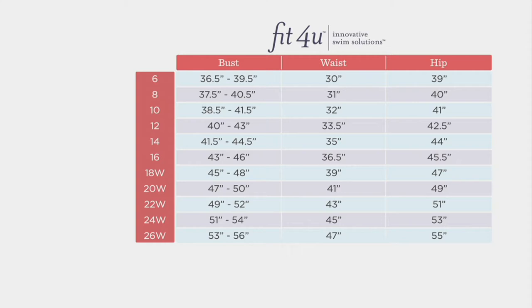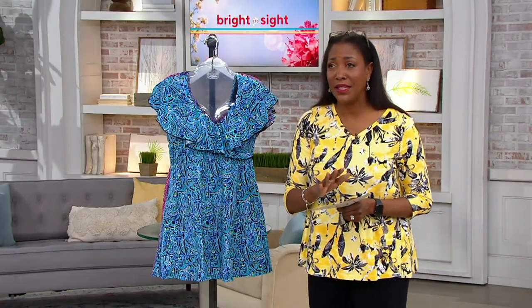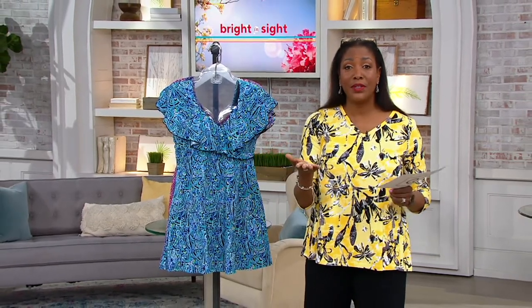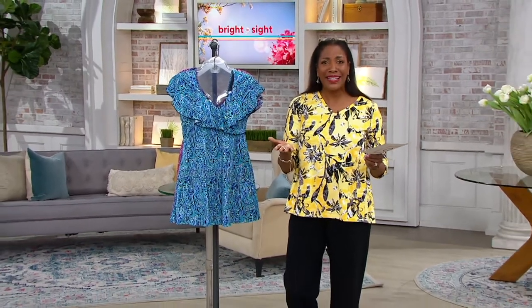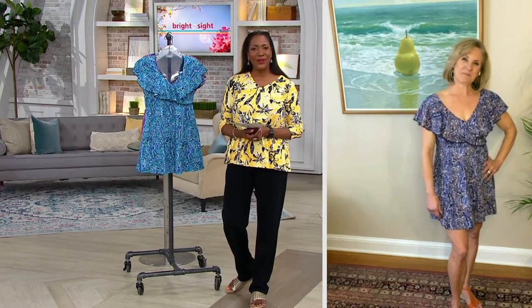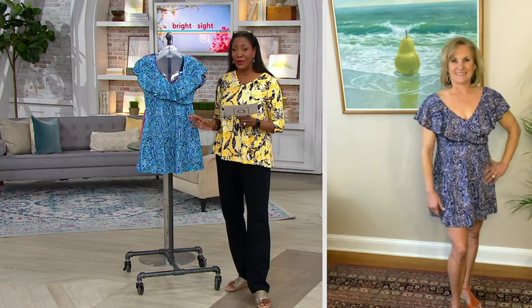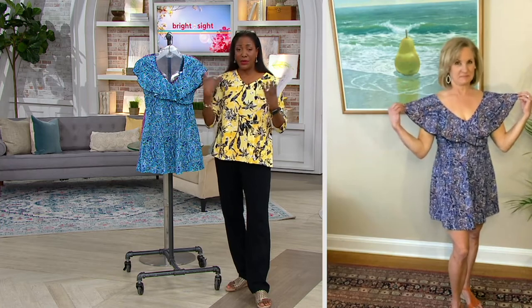Marilyn Montross is the brand ambassador for Fit4U and has been in the industry and worked with us here at QVC for over 30 years. When you see her in this suit, you would never be able to tell — she looks amazing. This is a really beautiful swim dress with a lot of coverage. I'm going to let Marilyn talk through it and we can take a tour.